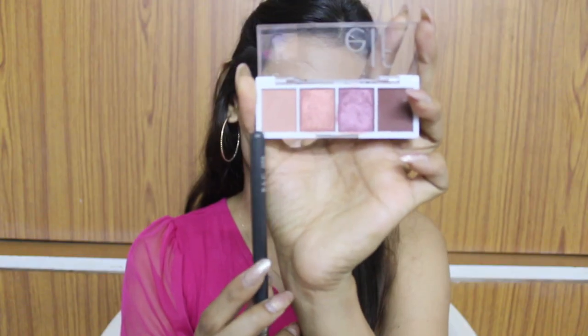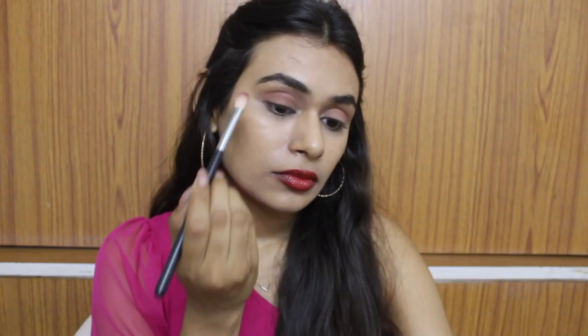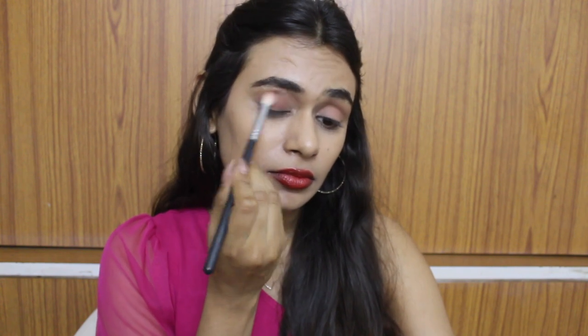The Wet n Wild eyeshadows are also really good — that palette is around 550-600 rupees and you get 10 or 12 shades, so it's very affordable. The ELF quads are so easy to blend, not chalky at all, unlike the Maybelline eyeshadows which I find very chalky and hard to blend.